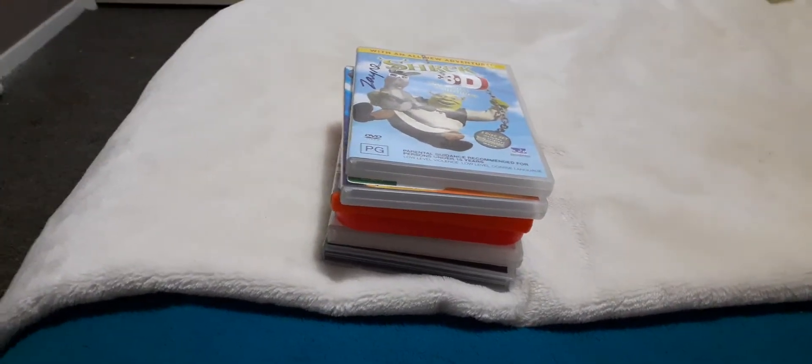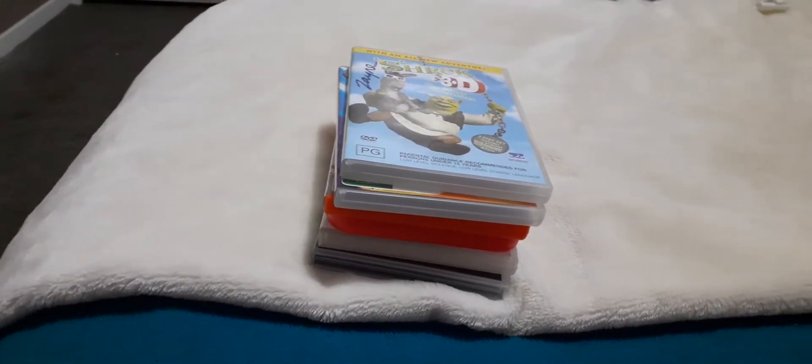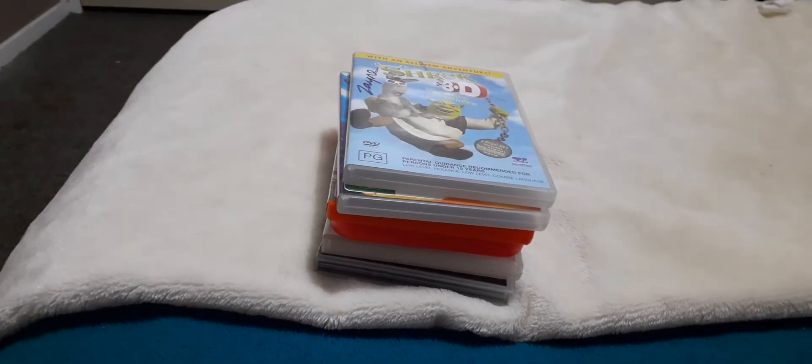Hey guys, this is Ant here and today I'm going to show you my DVD update that Mummy bought at the Neighborhood Center and I bought at CX today.